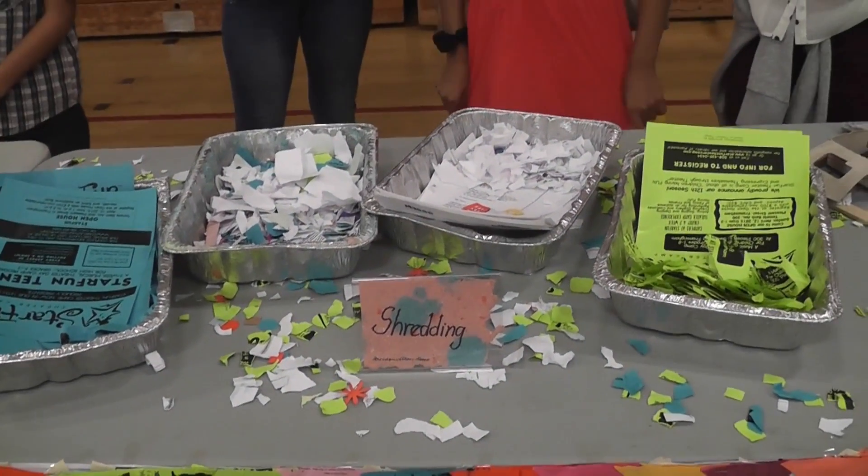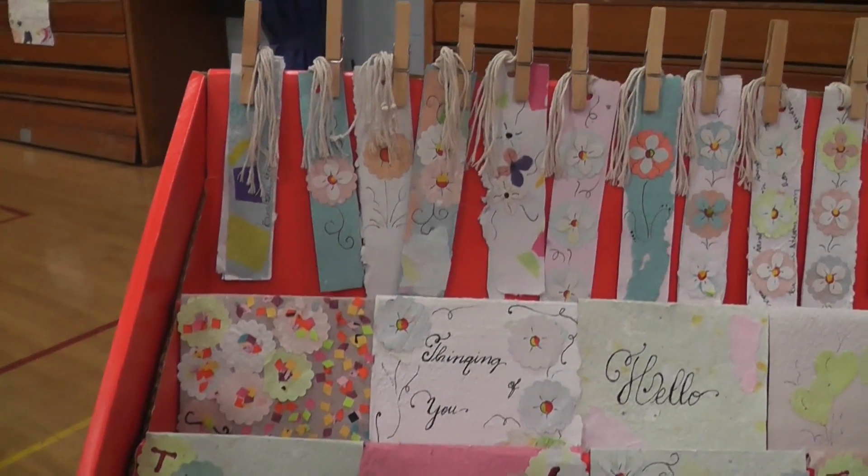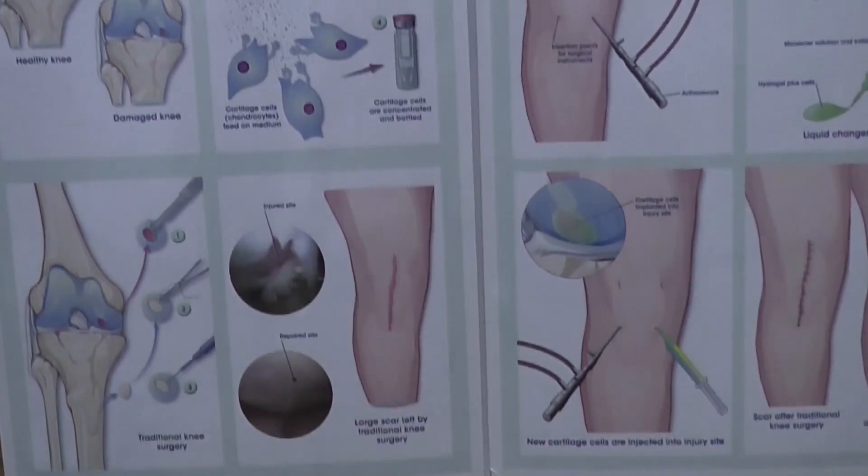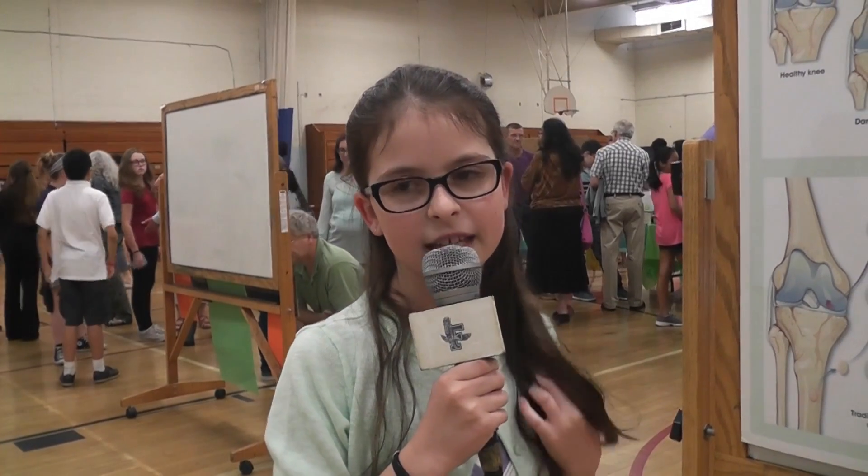My project is recycled paper. With this project, we can save trees and discover ways that we can recycle papers. I'm Annabelle Mentrum and I'm in sixth grade. We also studied arthroscopy and knee repair.